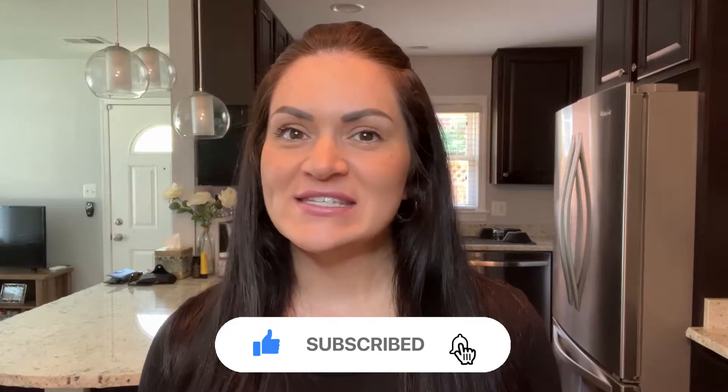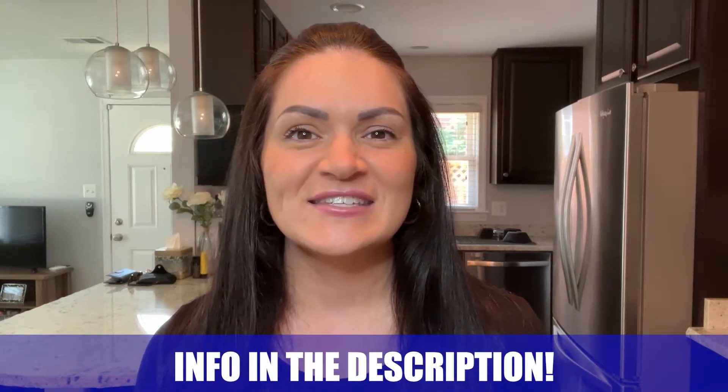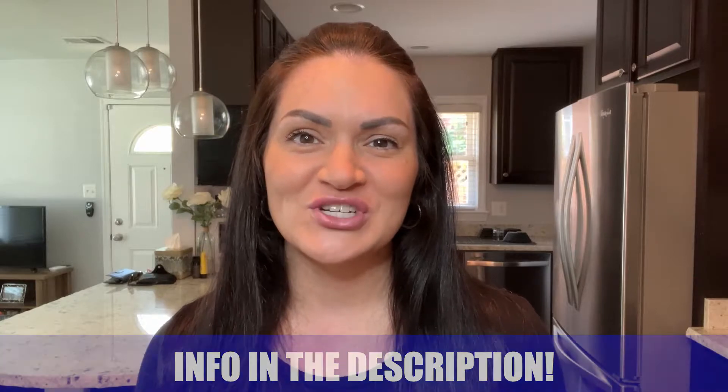If this is your first time to the channel be sure to hit that subscribe button and tap that bell for notifications so that you'll be the first to know about the current market in Northern Virginia. My name is Amanda and the team and I get calls every single day from people just like you looking to make a move to Northern Virginia and we absolutely love it. Whether you're moving in nine days or 90 days, give us a call, shoot us a text, send us an email, and we'll be happy to help you make that smooth move to Northern Virginia.